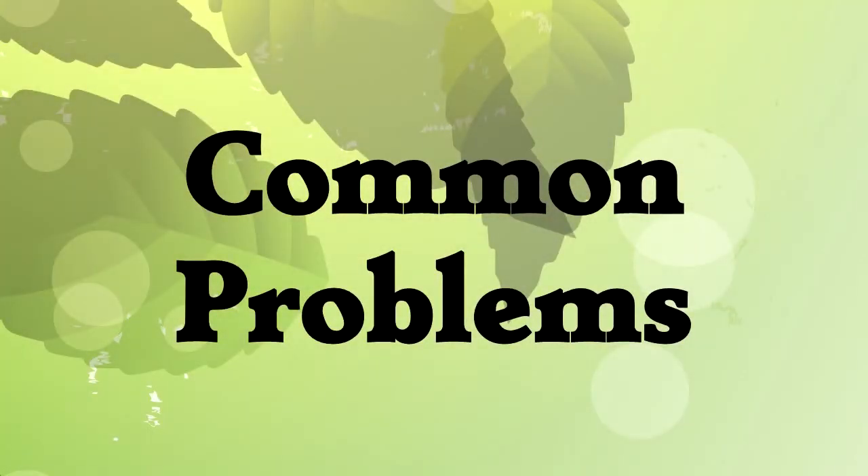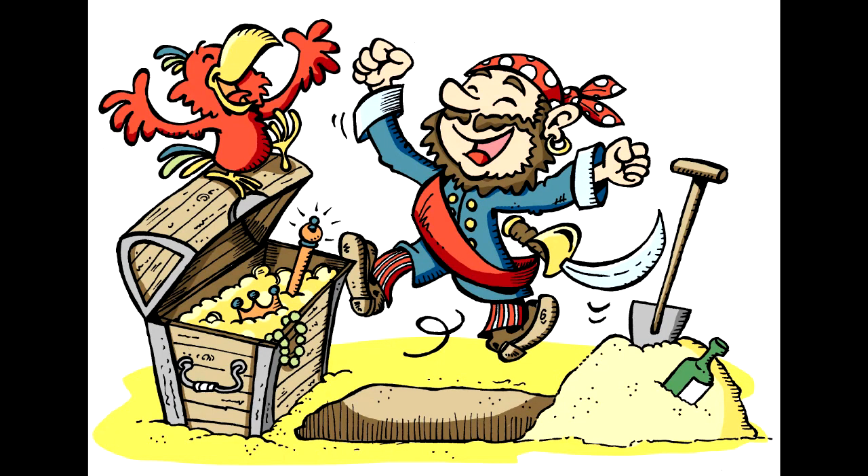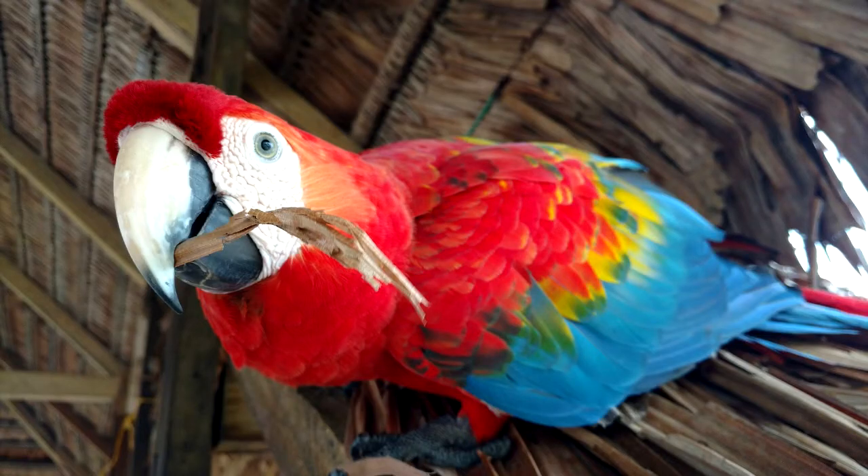A common misconception people have is that a parrot is that red and yellow bird that you always see on a pirate's shoulder. That bird is a scarlet macaw, and it is a type of parrot. But there are many more beautiful birds that share the parrot group.